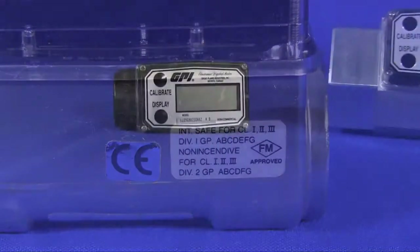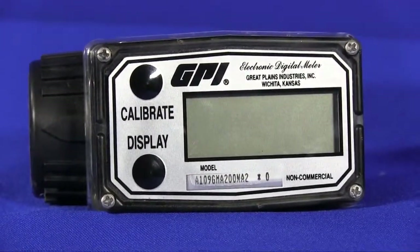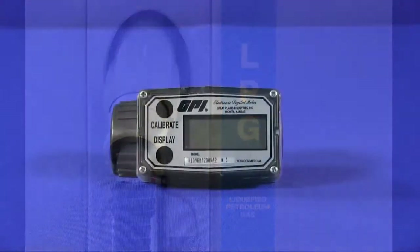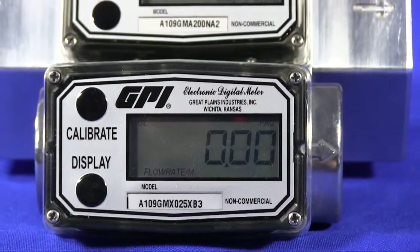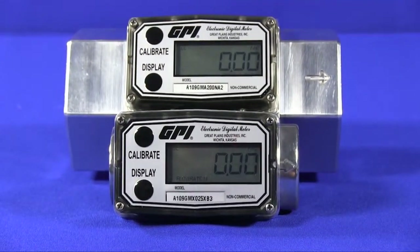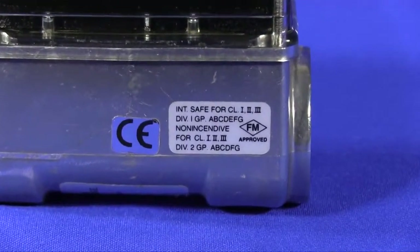With the FM approval, another popular application uses the A1 meter for inventory control and propane and LNG filling operations. The A1 is offered with either a nylon body with 1-inch female NPT connections, or an aluminum body with 1- or 2-inch female NPT connections. Both versions are suitable for hazardous locations and carry a Class 1, Division 1 FM approval.